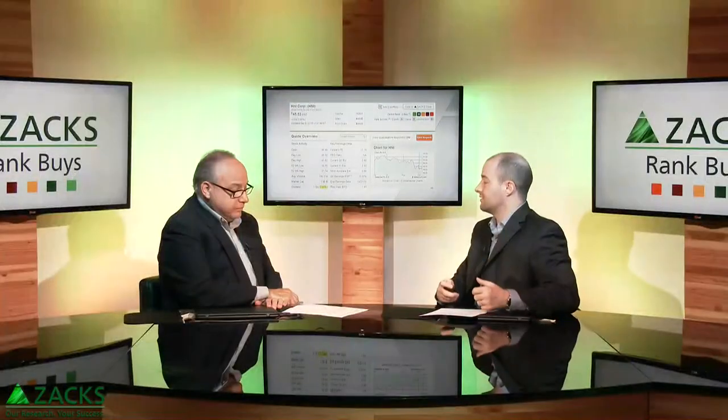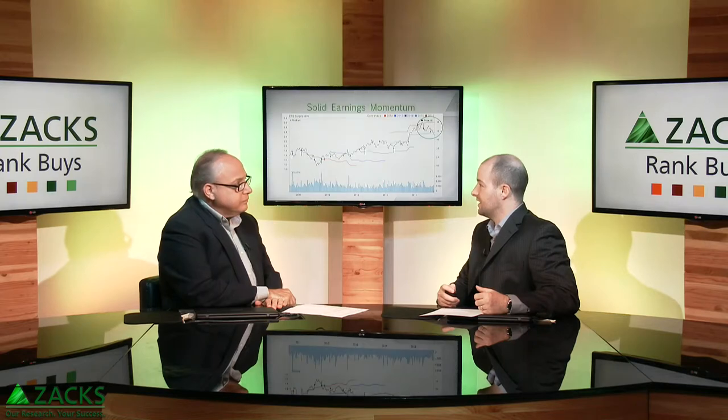That prompted analysts to revise their estimates significantly higher for 2015, sending it to a Zacks Rank of 2, which is a buy rating.